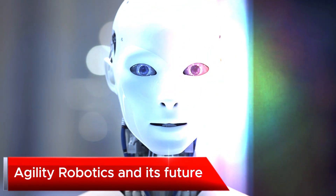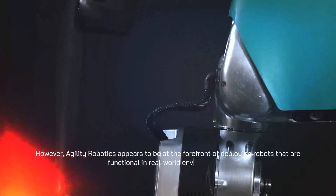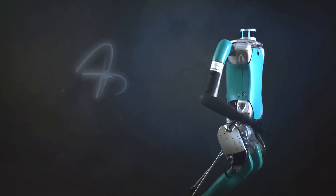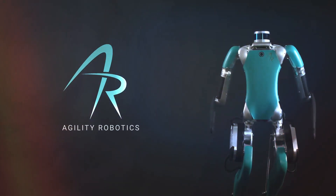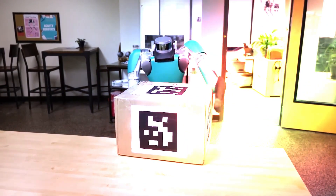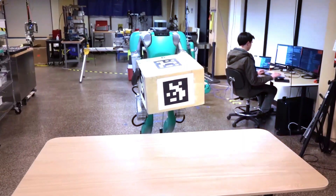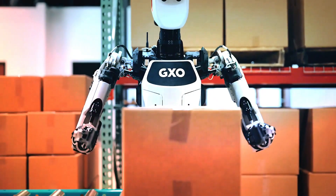Agility Robotics appears to be at the forefront of deploying robots that are functional in real-world environments. The company was established back in 2015, and before focusing on commercial humanoids like Digit, they first created a robot named Cassie for researchers and developers. GXO is also testing other humanoid robots like Apollo from a company called Aptronic — they do not place all of their eggs in one basket.